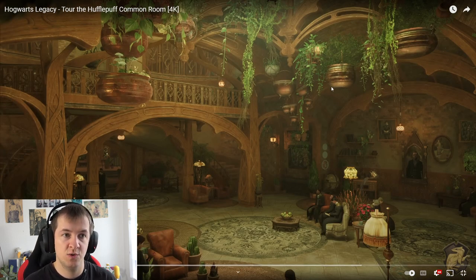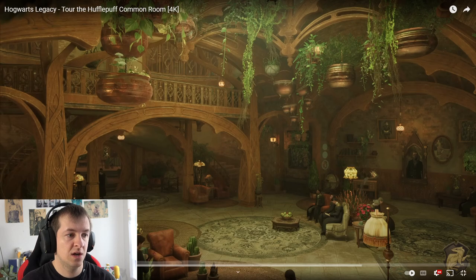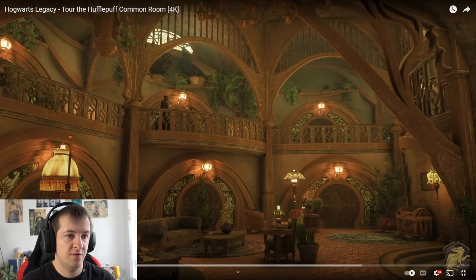It's pretty bright. This actually reminds me, from the brightness, of the Gryffindor rooms. Only the Slytherin ones have so far been a bit darker. But yeah, here it's also very, very bright. It gives me a warm feeling. It is really nice.